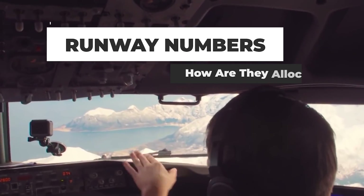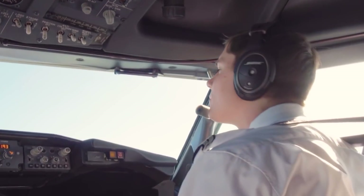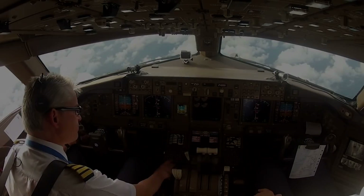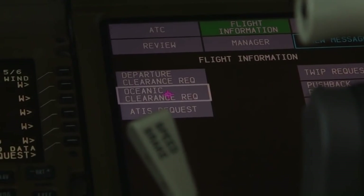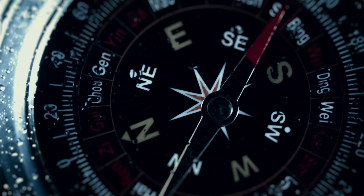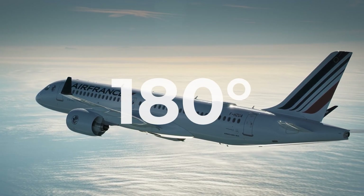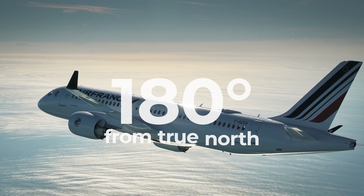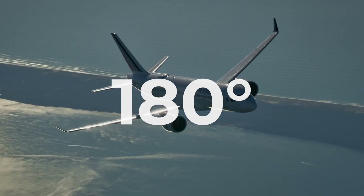Those listening to excerpts from air traffic control conversations will know that, in terms of which direction pilots are meant to fly in, they are instructed to fly on three-digit headings. These numbers refer to the direction's compass bearing relative to true north. For example, a heading of 180 would represent following a path of 180 degrees from true north – in other words, directly south.